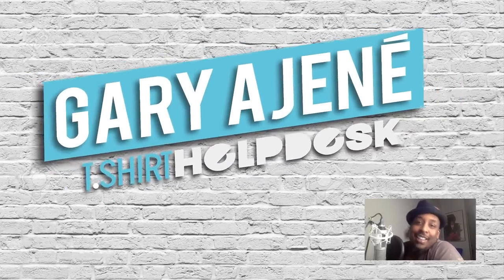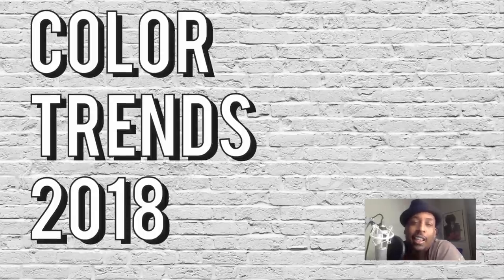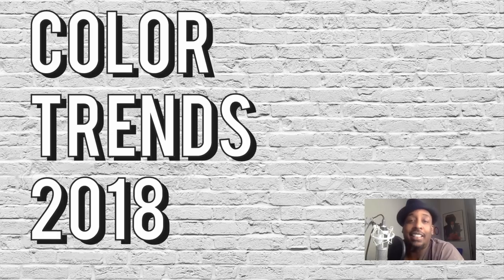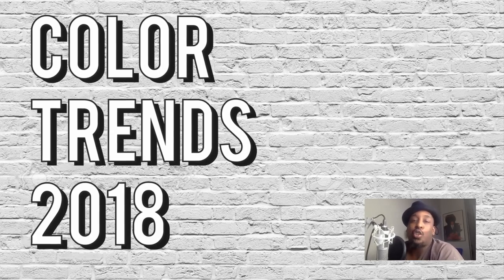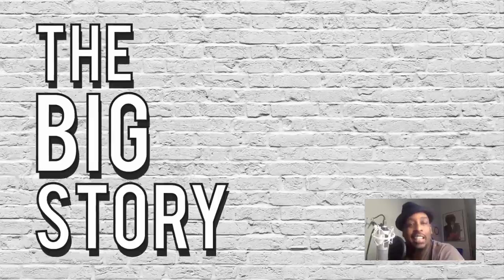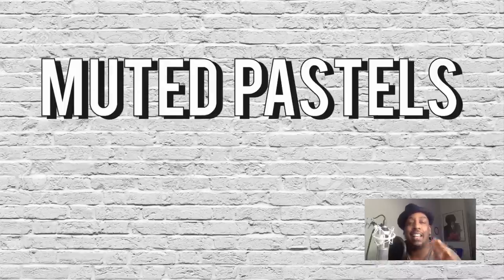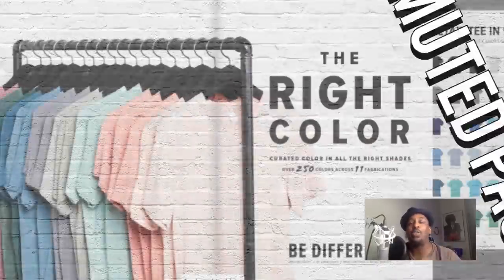What's up guys, Gary from the T-Shirt Helpdesk. We are here with another episode of trends. This is a trends video but a little bit different — we are going to do color trends for 2018. A lot of these things I predicted from my last trends video. The big story for 2018 — mark my words — is going to be muted pastels.